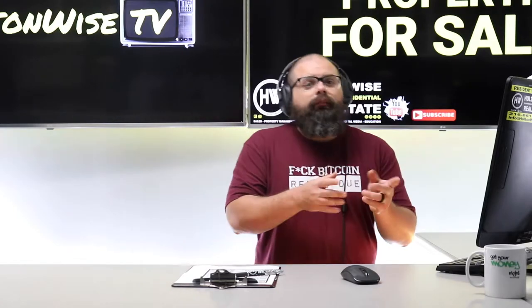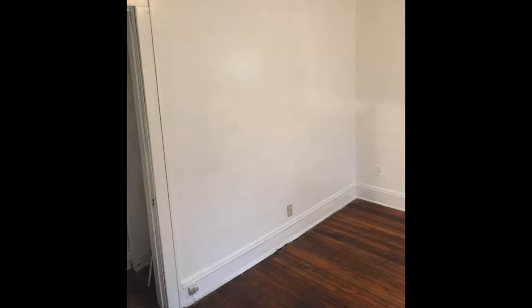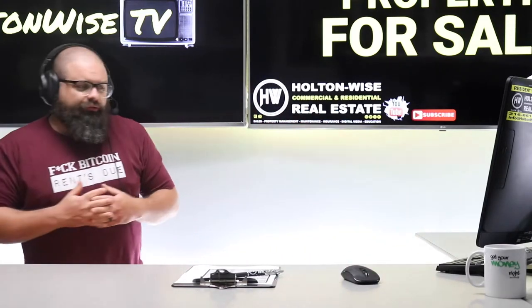So if I'm being 100% frank with y'all, I think there are some buyers that this could be a good investment for, but I think there's a lot of you that this would be a bad investment for. A lot of people watch Holton Wise TV from out of state. We get a lot of newbies. It's Holton Wise — we make real estate investing easy. We come in, help you find properties, do the property management, property maintenance, landscaping, construction, eviction services, insurance — we do it all. But there are some neighborhoods in the market that we won't service because it's hard, for a few reasons.